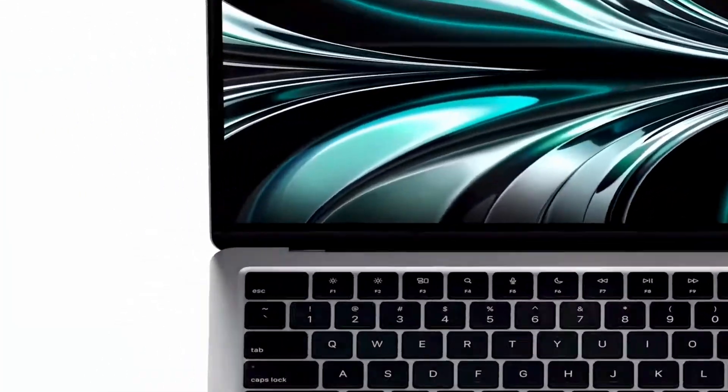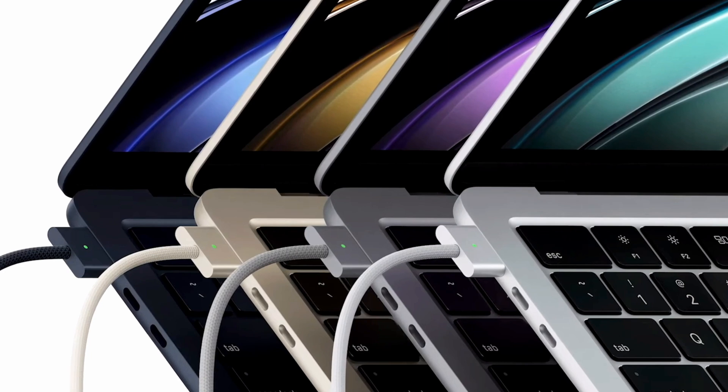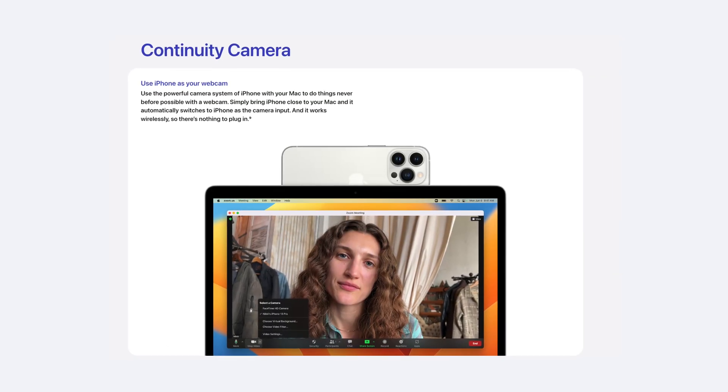The MagSafe cable is color-coordinated depending on which model you go with — that's pretty neat. The webcam has been upgraded to 1080p, but at this point it doesn't really matter much because you can use your iPhone as a webcam thanks to macOS Ventura. I had to look that up real quick on my iPad mini.